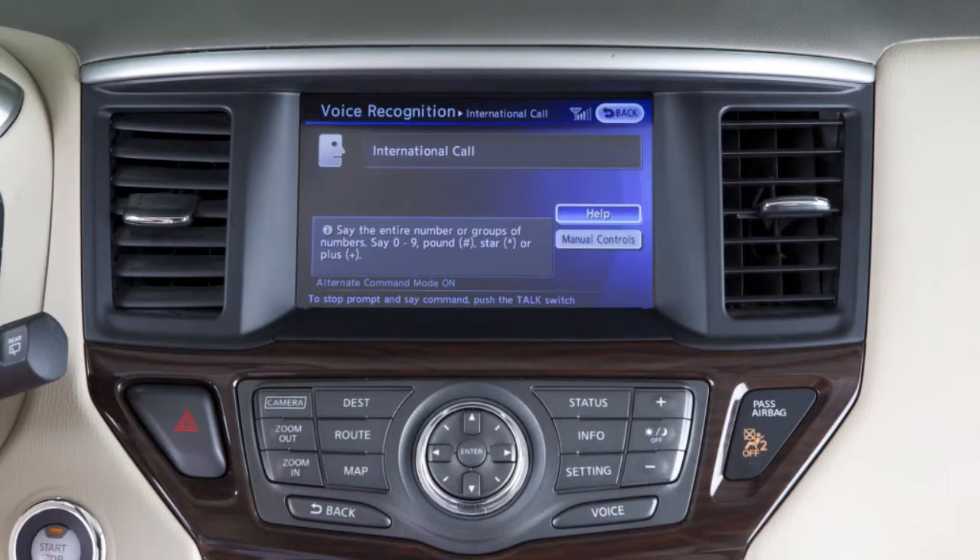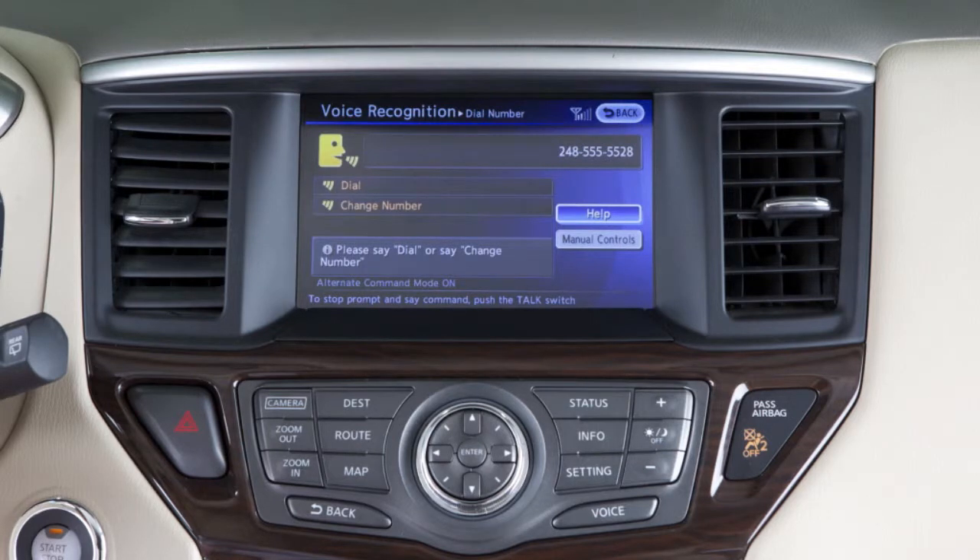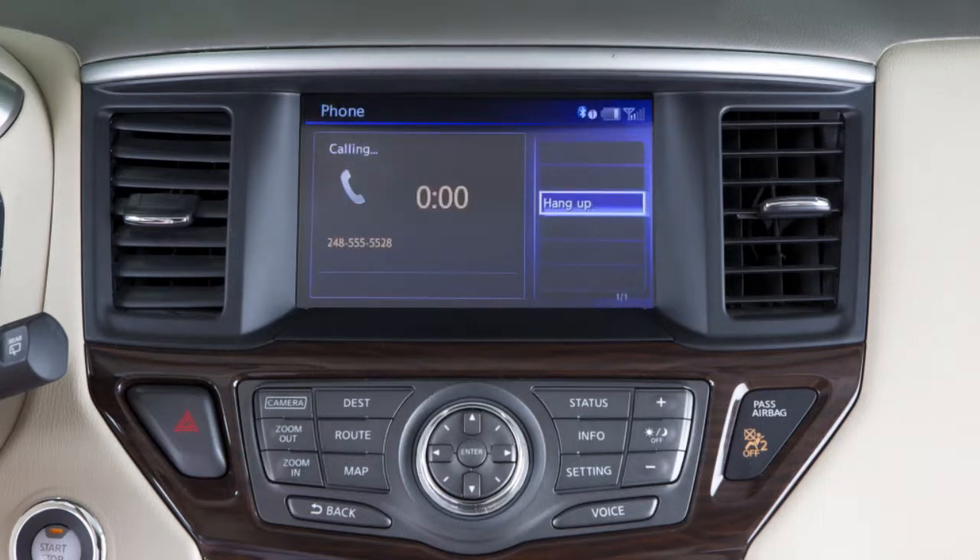When dialing more than ten digits, alert the system by saying 'international number.' After you have said the phone number, the system will confirm by repeating the number to you and announce the available commands. At that point, say 'dial' and the system will place the call.